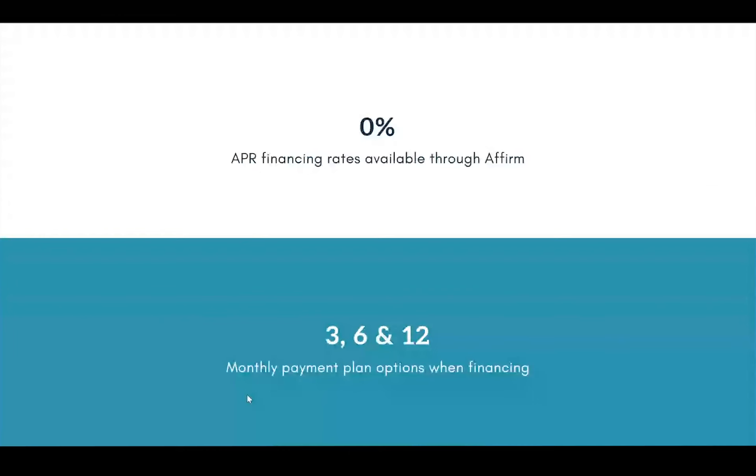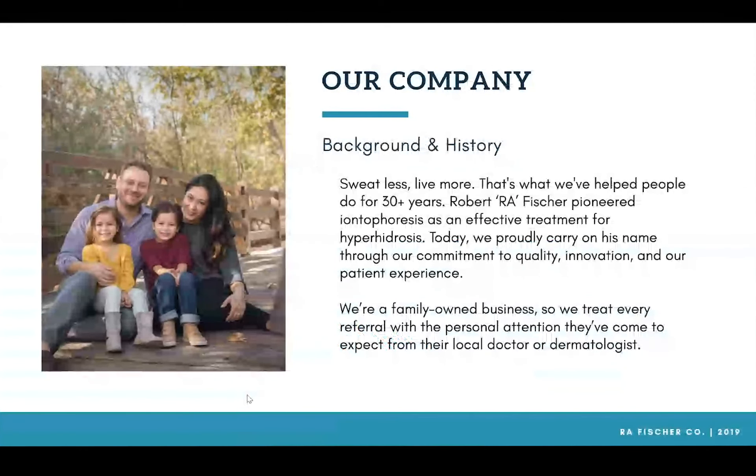Let's talk about our company. R.A. Fisher is a family-owned company and we've been doing this for over 30 years. Robert R.A. Fisher, who we're named after, actually pioneered iontophoresis as an effective treatment for hyperhidrosis back in the 1950s, and today we proudly carry on his name through our commitment to quality, innovation, and patient experience. As a family-owned business, we treat every referral with the personal attention they've come to expect from their local doctor or dermatologist. When you refer a patient to us, you are not referring them to a hyper mega healthcare conglomerate that outsources support — we know all of our patients' names and case histories.